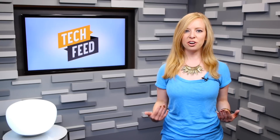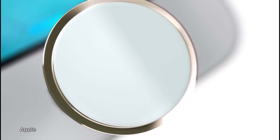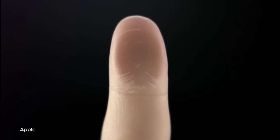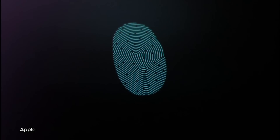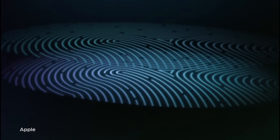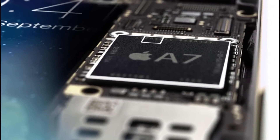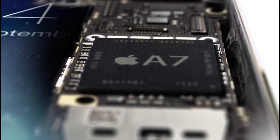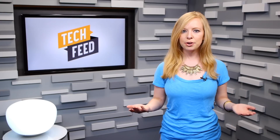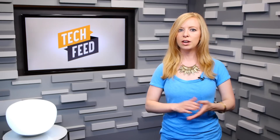But in any case, here's a quick refresher on how the sensor itself works. The sensor uses advanced capacitive touch to take, in essence, a high resolution image of your fingerprint from the sub-epidermal layers of your skin. It then intelligently analyzes this information with a remarkable degree of detail and precision. It works from any orientation, and as Apple pointed out in their keynote, it's stored in the phone's A7 chip, not in the cloud, which was supposed to dissuade any security fears that people may have about biometric sensors, which are a relatively new thing on consumer devices.